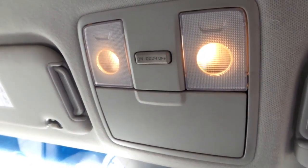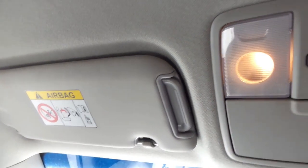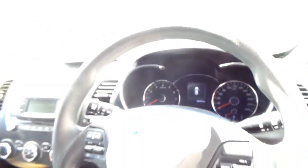Display cluster. Interior mirror. Courtesy lamp, sunglass holder type. Left sun visor, extension type. Right sun visor, also extension type. Instrument cluster. And a tidy 3-spoke steering wheel with cruise and audio buttons.